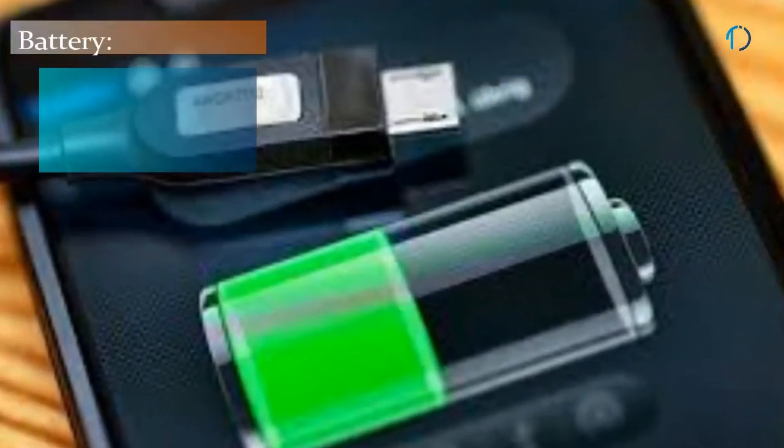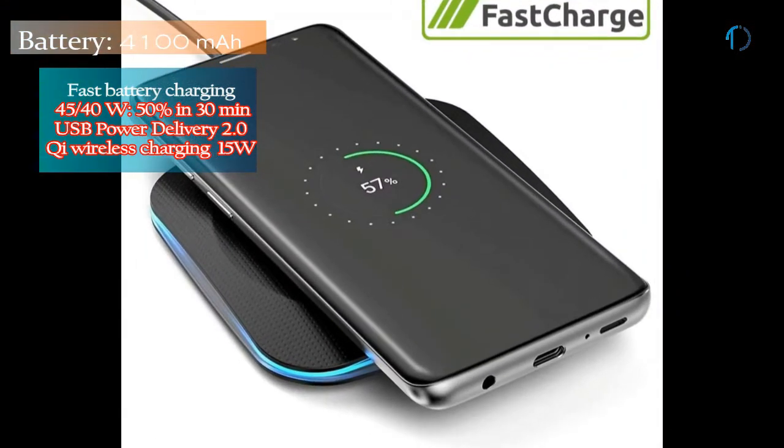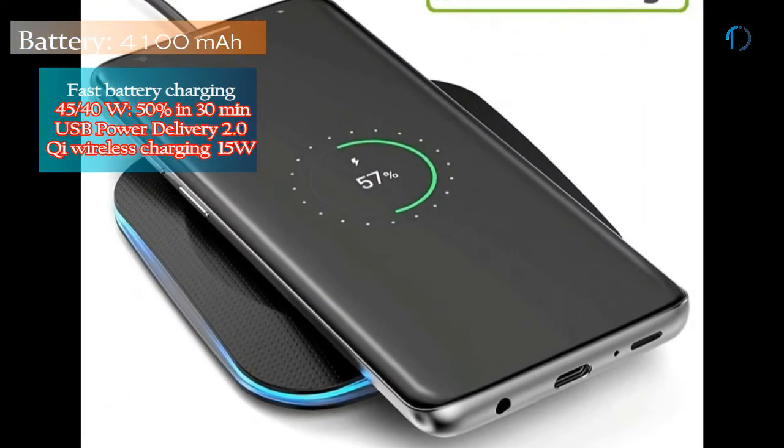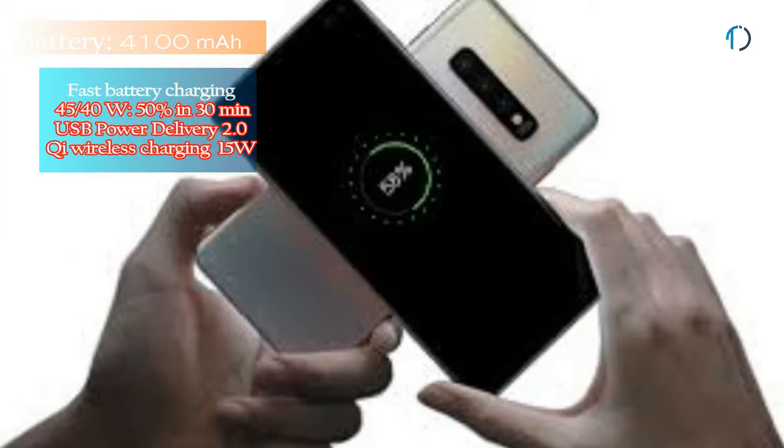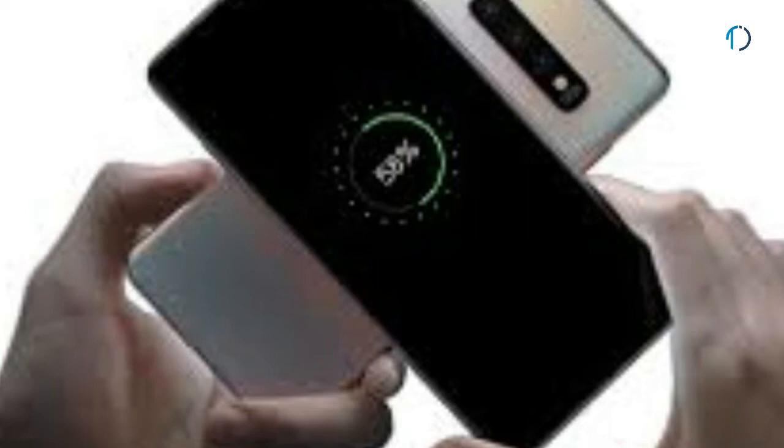The S10 Plus is powered by a 4100mAh battery with 15W fast battery charging as well as 15W Qi wireless charging. Qi wireless charging provides inductive charging over a distance of up to 4cm using a charging pad and a compatible device. It also supports 9W reverse wireless charging.